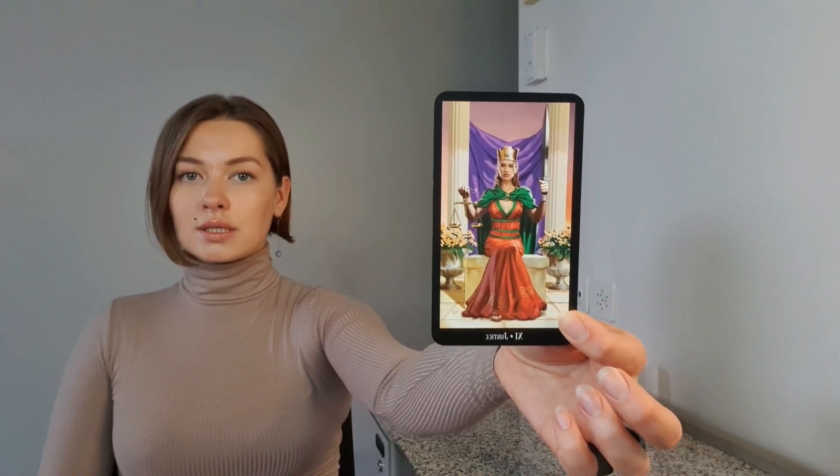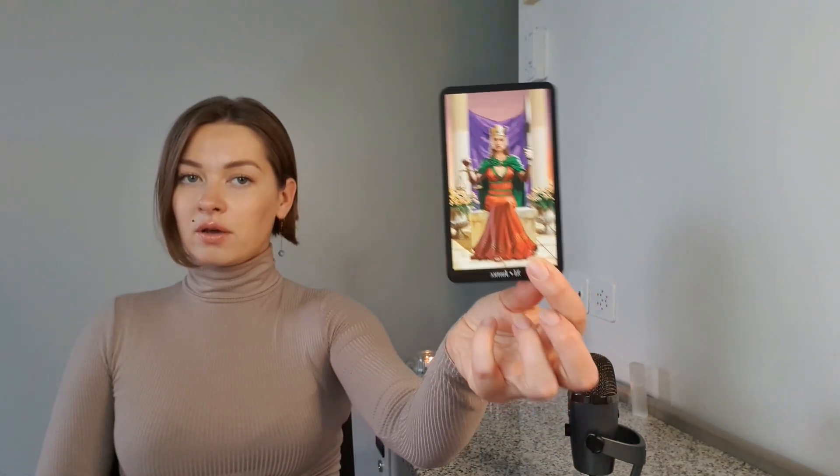Justice came out. This card is not about feelings at all — it's about being rational, unbiased, very sober, thinking in a detached way, as if the situation doesn't directly involve you but someone else. This is actually a very good mode for taking decisions. Let me grab another deck — I want to see your emotions more clearly. I'll take the Psychic Tarot to clarify.